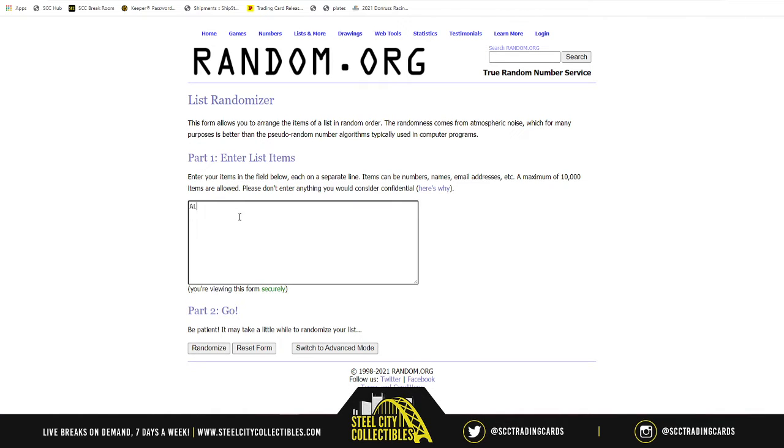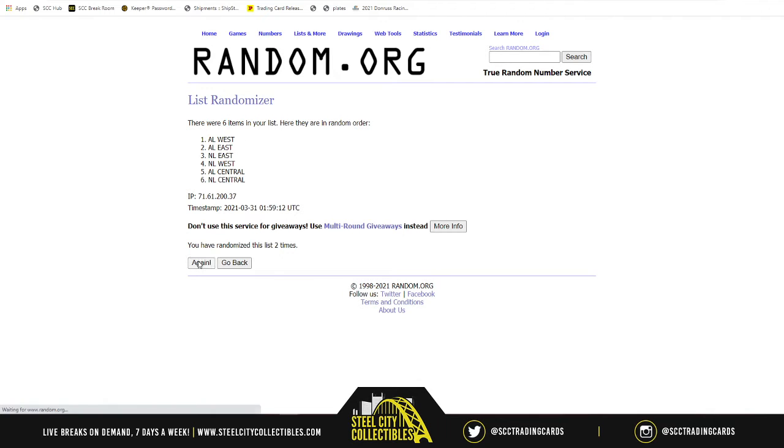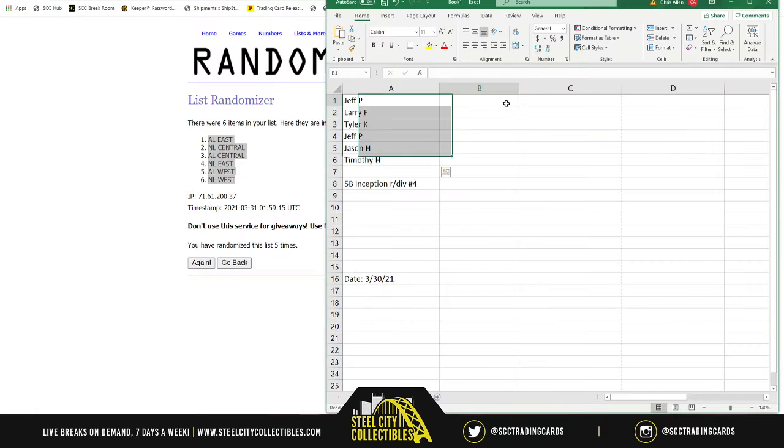Now we're going to randomize the divisions starting with AL East, AL Central, AL West, NL East, NL Central, NL West — five times. One, two, three, four, five — AL East on top, NL West on the bottom.